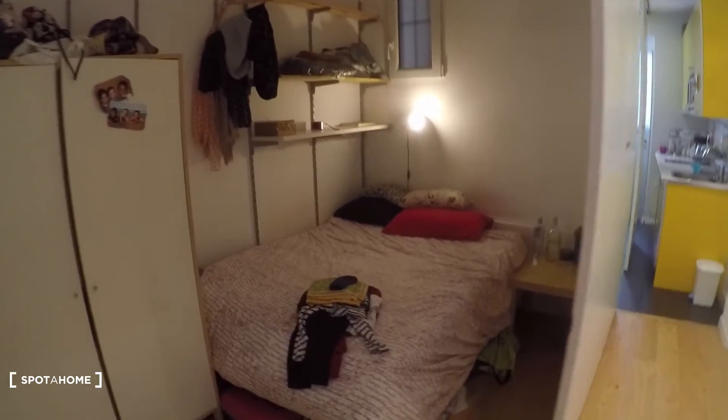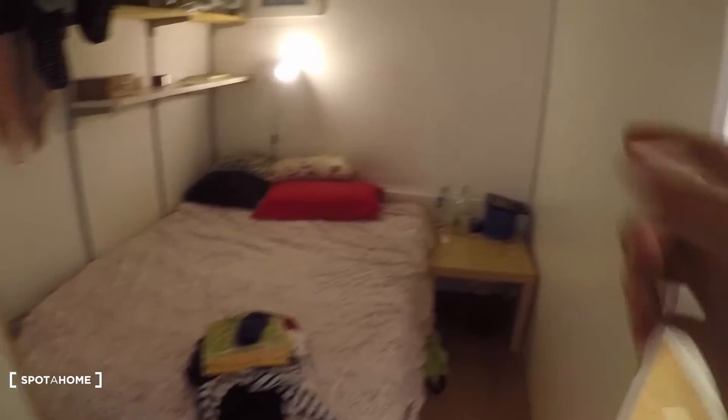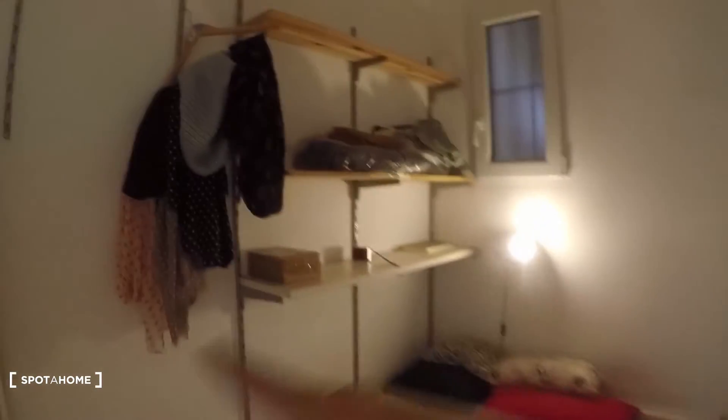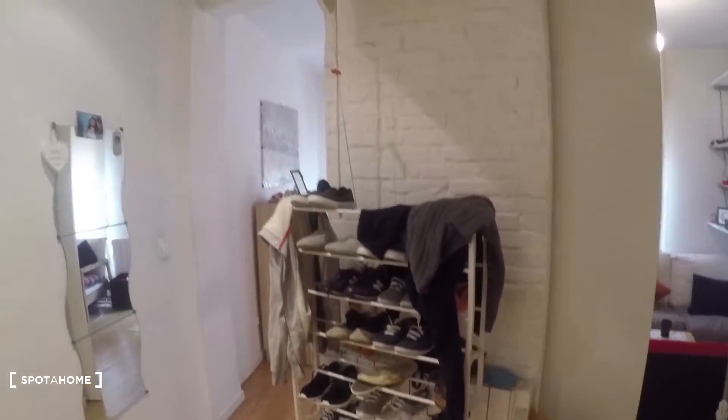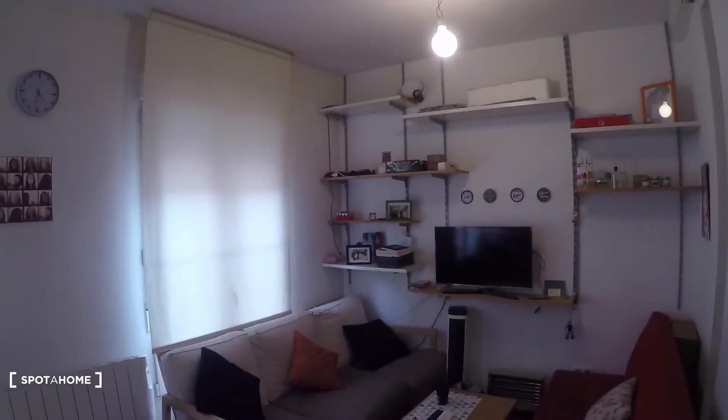You have a double bed right there, a night stand next to it, some shelving here, and a stand-up closet right there. There's a heating unit over there and a mirror. Now let's take a look at the living room.